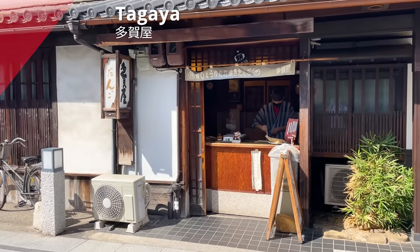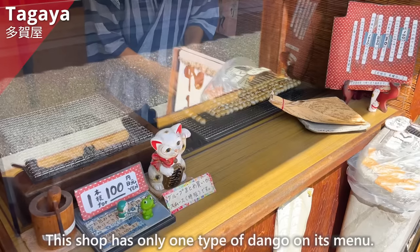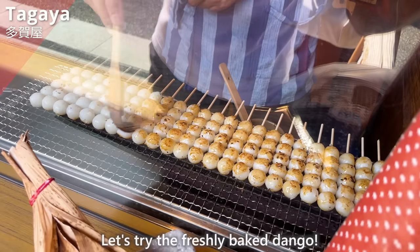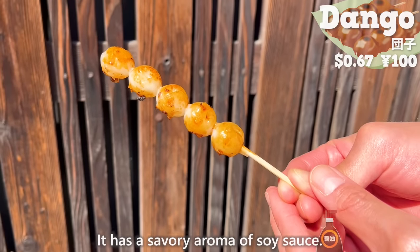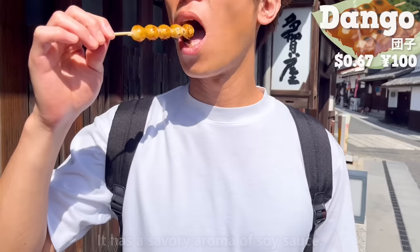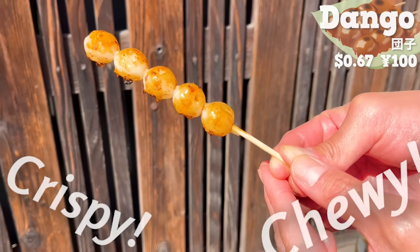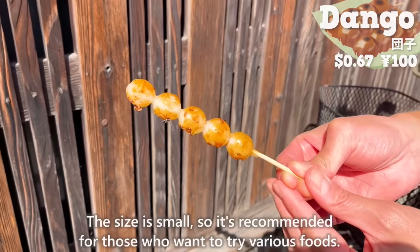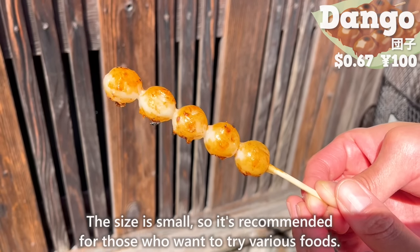Next, we'll introduce Tagaya, a shop with only one type of dango on its menu. Let's try the freshly baked dango. It has a savory aroma of soy sauce — the outside is crispy and the inside is chewy. It has a simple taste, but it is delicious. The size is small, so it's recommended for those who want to try various foods.